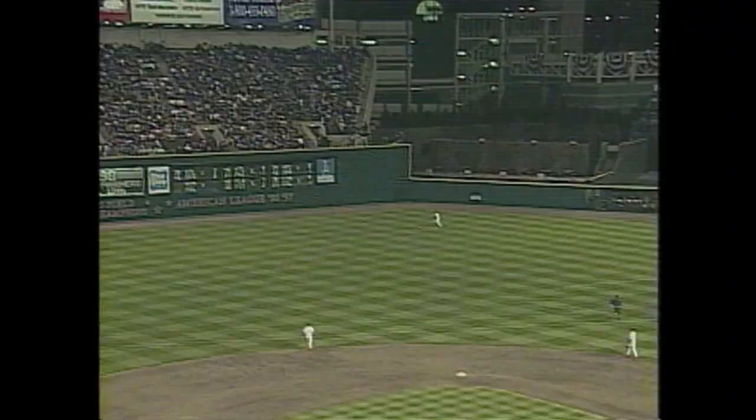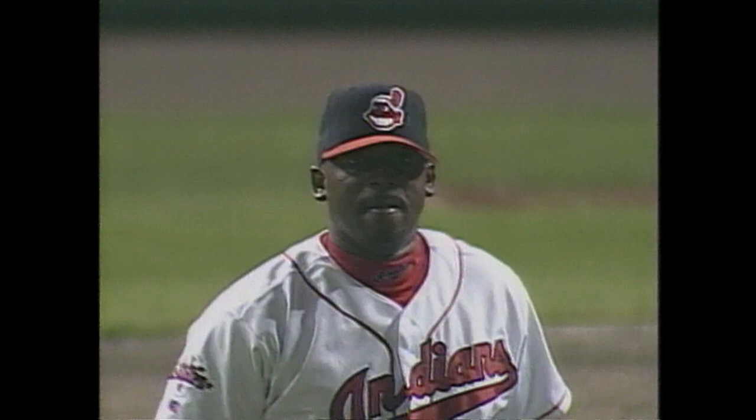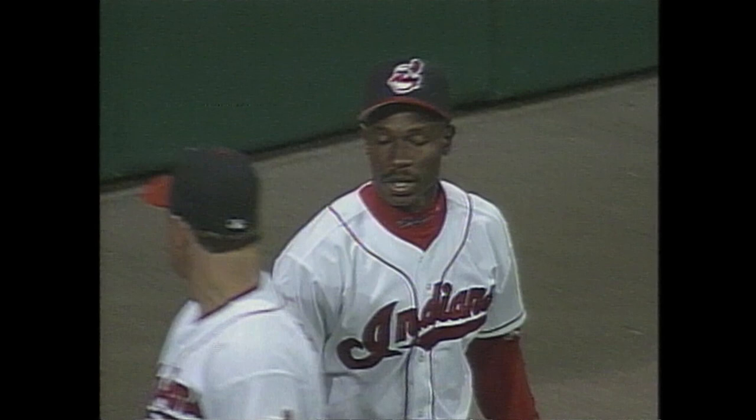Swing and a fly ball deep to left center field. Kenny Lofton going back to the warning track, leaps up, and he makes the catch — up against the wall underneath the scoreboard. Holy smoke. Vulcan gave it a ride the other way, but the ballpark holds it. Kenny Lofton starting to climb that wall and makes the catch.